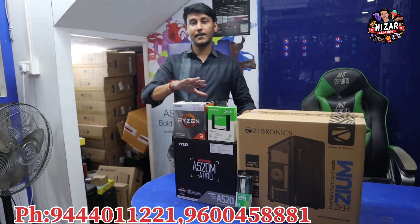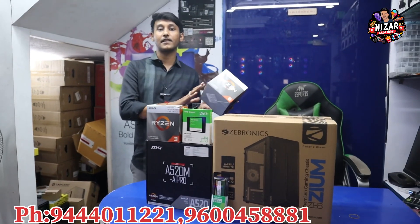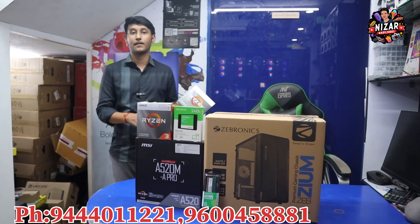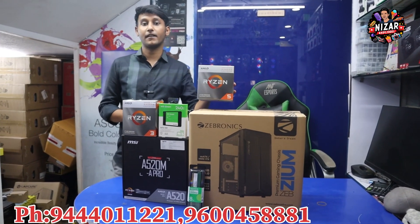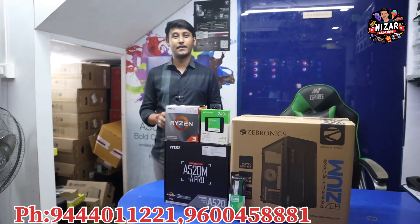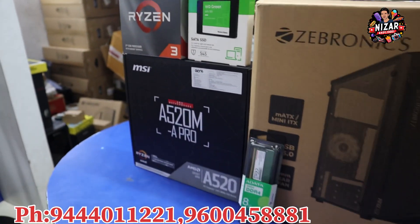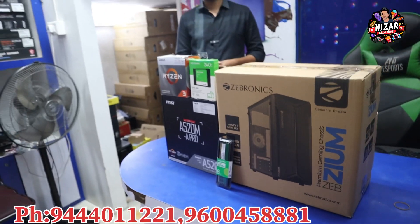The next segment is Ryzen 5 — specifically the Ryzen 5 3400G. You can pay around Rs.2,000 more. The full setup is Rs.16,500. If you come to this segment, you will be in a branded tier and in the future you will be able to upgrade.